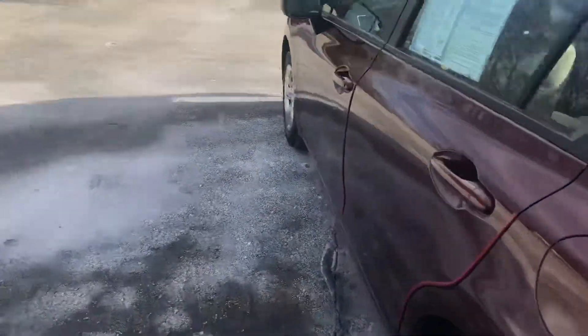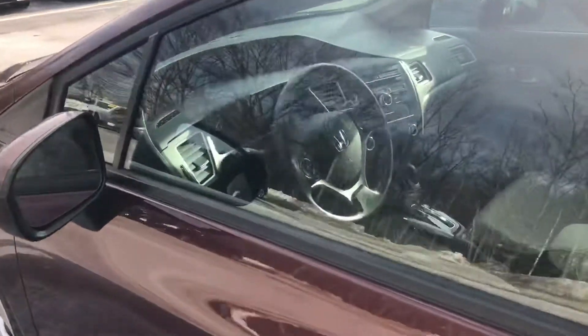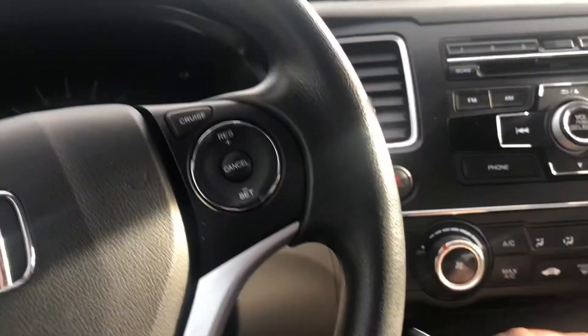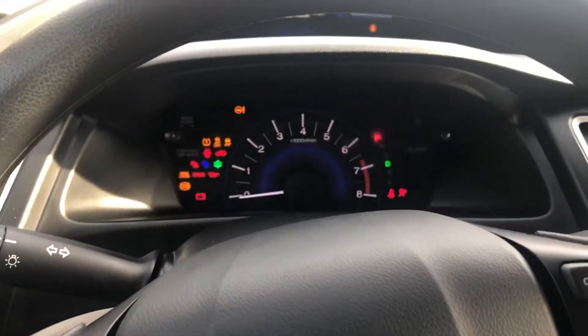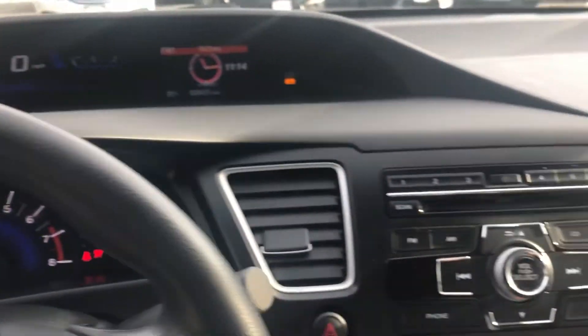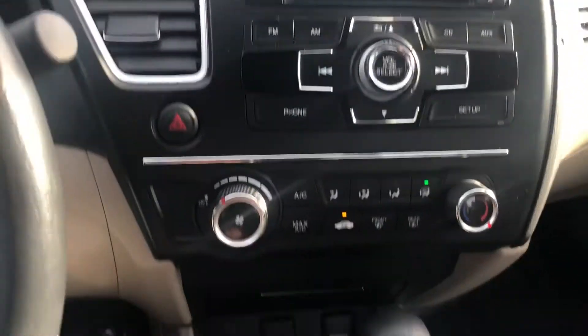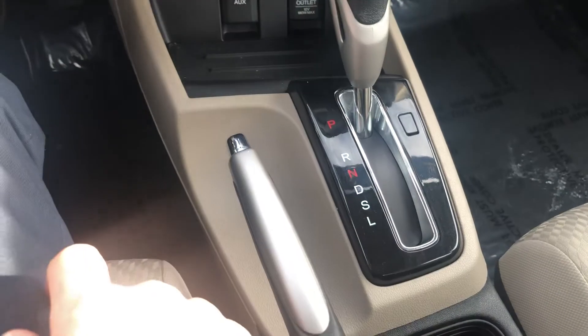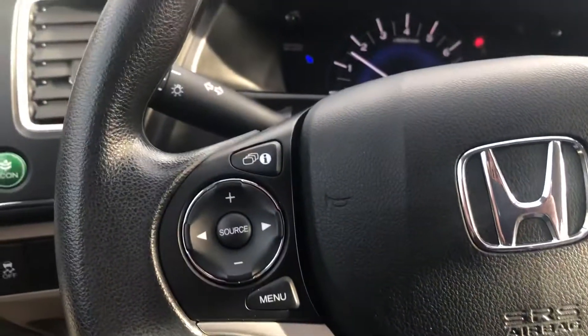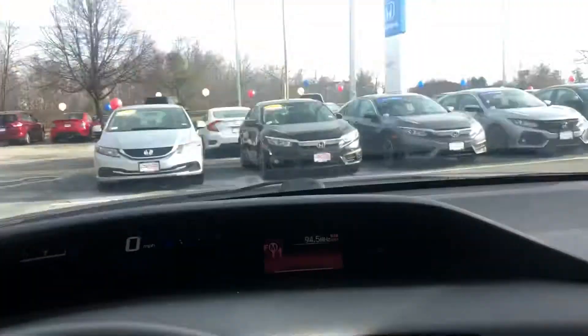They're super good on gas — you'll get into the high 30s with the econ mode on. Very clean, nice beige interior here, beautiful instrument panel. You do get a CD player, and you've got all your hands-free controls for your cell phone down here, along with audio controls and some different options up here.